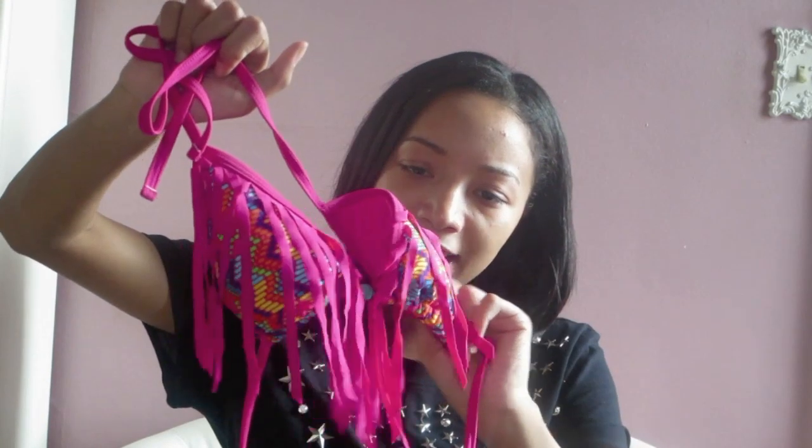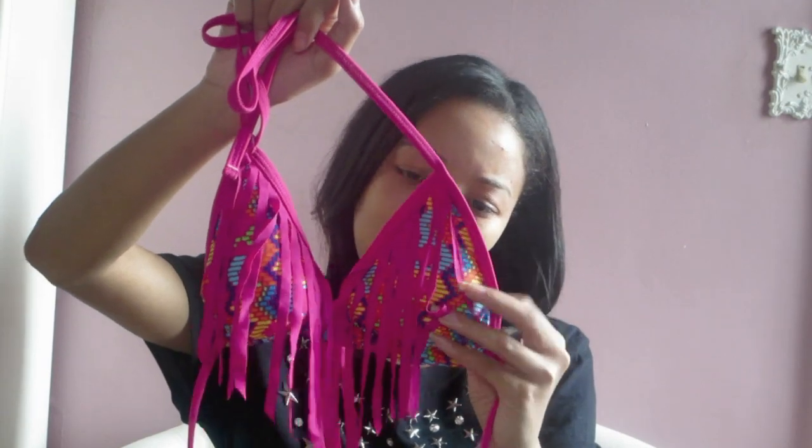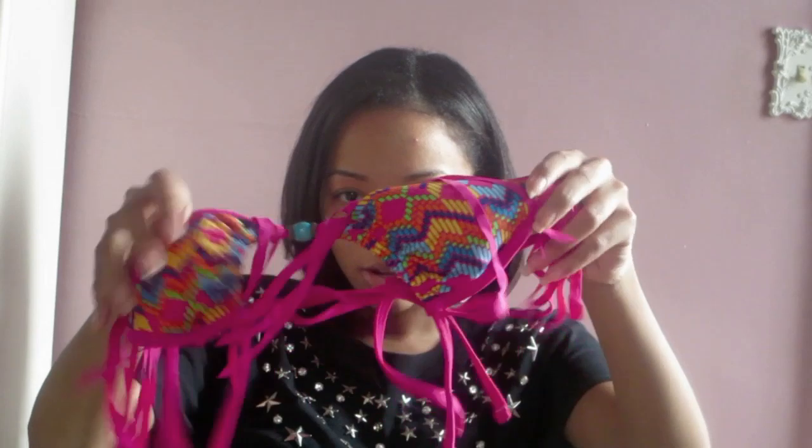Next is just the top, because I don't have bottoms to go with it right now — but you can wear any color bottom with this, like pink, which is what I wore when I wore it. This is from Forever 21 Swimwear, and it is just this pink fringe Aztec print top. It's a size small, I believe, and the cups are also padded. It's just like a string bikini — it just ties — and there's a little bead detail in the middle, which is cute.